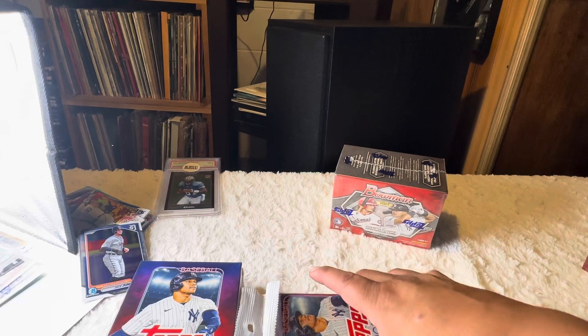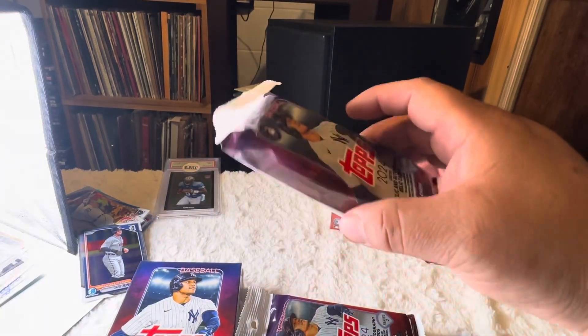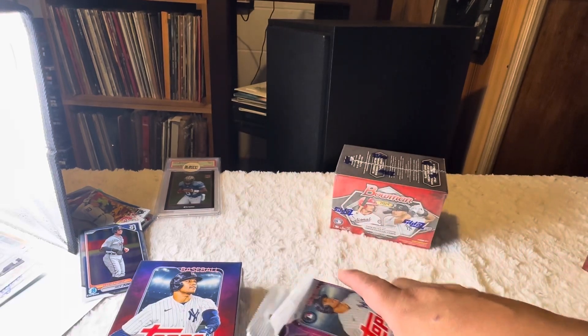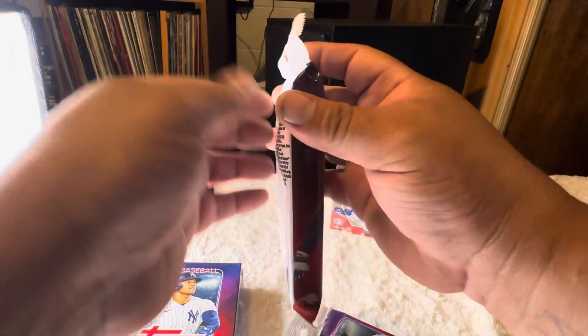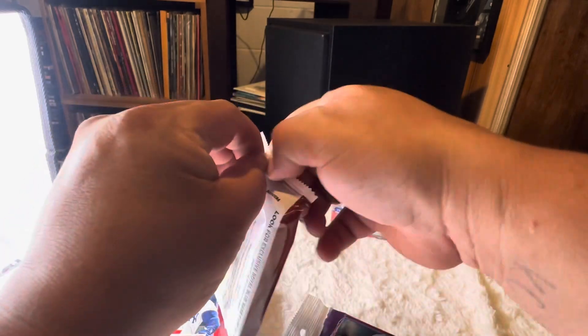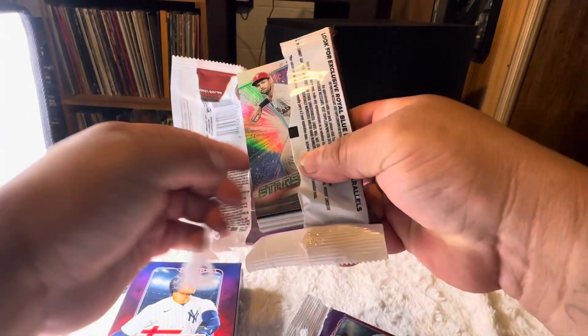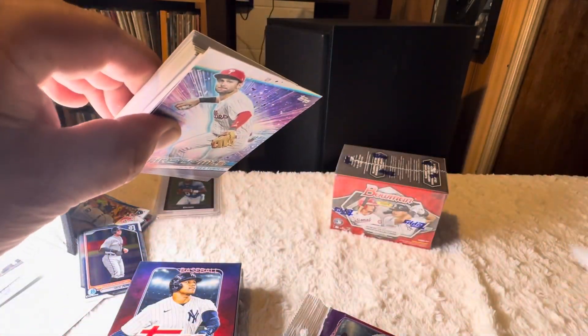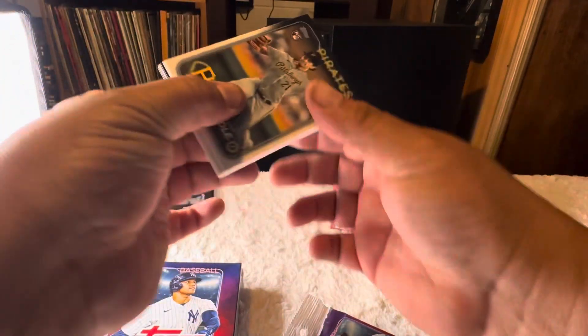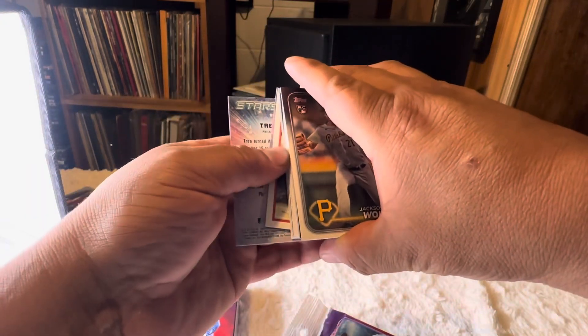All right, let's open these. If you guys saw my last video, I absolutely crushed on one of my fat packs — two very nice hits inside. Go check that out if you missed it. Don't forget to hit the like, and don't forget to hit the subscribe button. Be a pal.